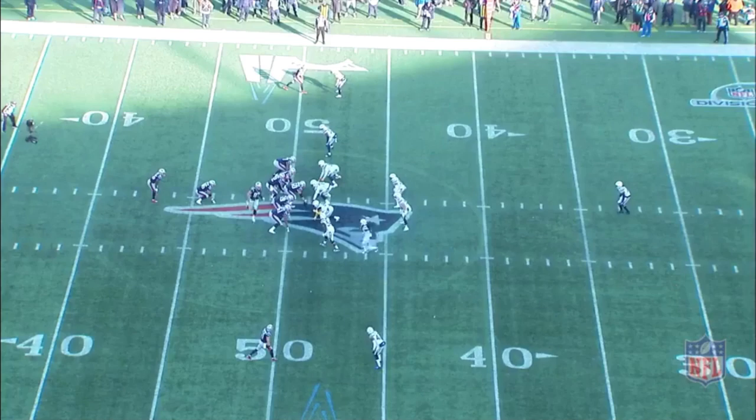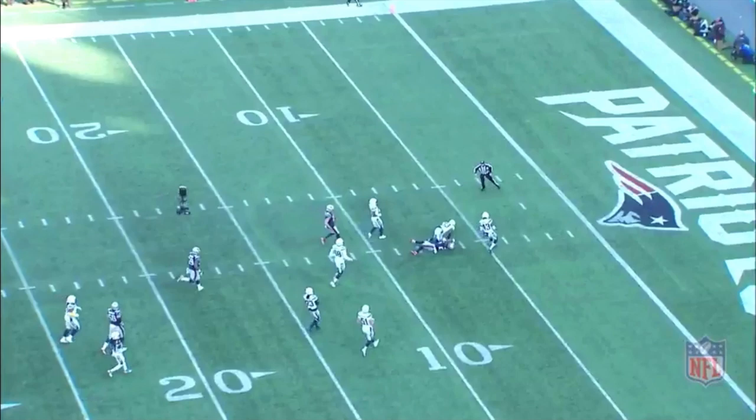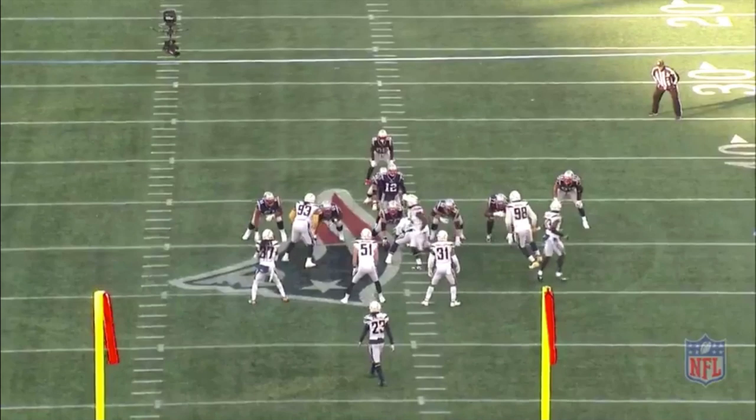Not only does it open up the line of scrimmage, but it also creates a lot of false keys for linebackers. Like we saw in that last play, they influence more of a wide zone play, more of an outside hitting play, but they still hit that in the A gap. When backers move and bounce over gaps, that's when it vacates and that's where spots open up.